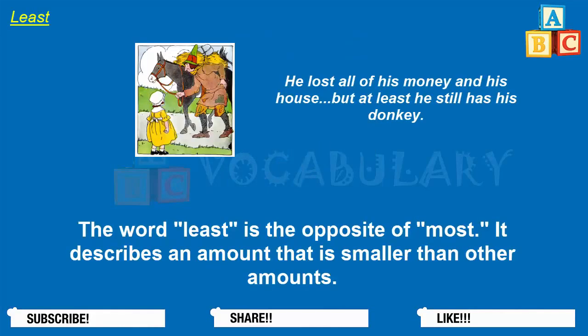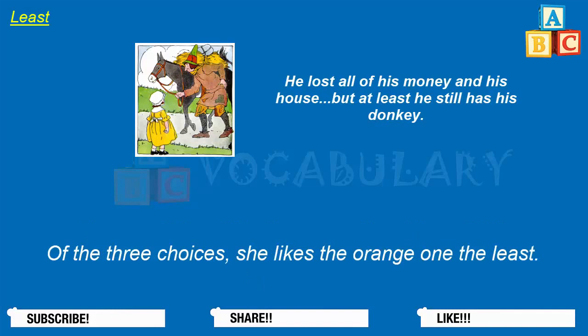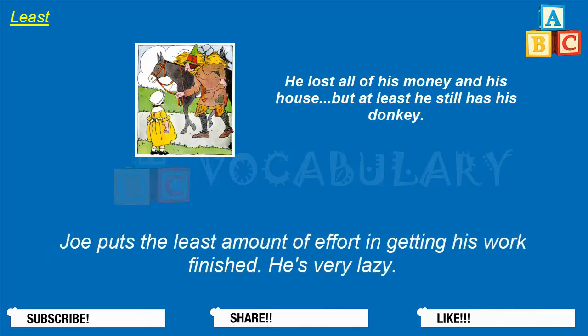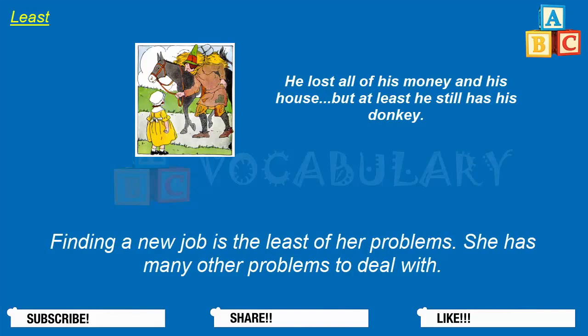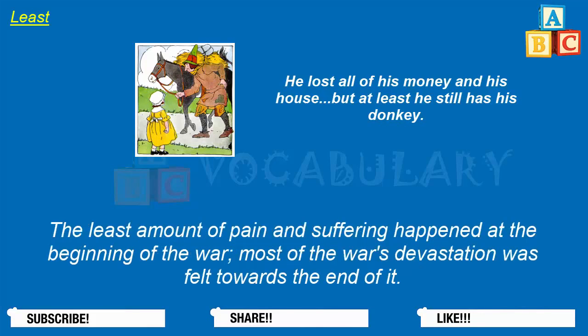Least. The word least is the opposite of most. It describes an amount that is smaller than other amounts. Of the three choices, she likes the orange one the least. Joe puts the least amount of effort into getting his work finished — he's very lazy. That was one of the least interesting classes I have ever taken — it was very boring. Finding a new job is the least of her problems; she has many other problems to deal with. The least amount of pain and suffering happened at the beginning of the war; most of the war's devastation was felt towards the end of it.